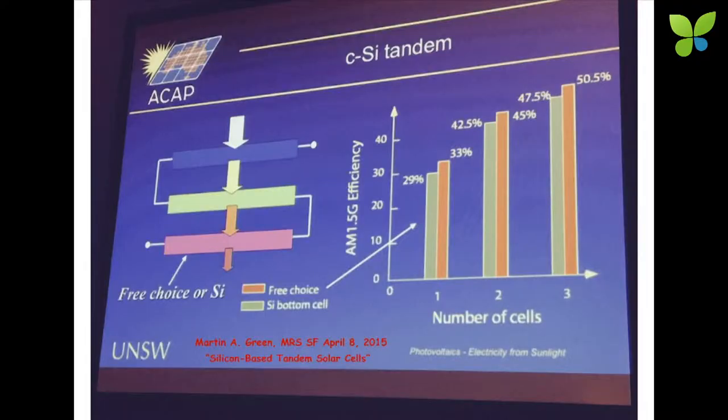At MRS, there was a keynote lecture given by Martin Green, who spoke about why this is the future. He said the future is definitely in the combination of standard silicon — state-of-the-art silicon solar panels — putting on top a 1.7 to 1.8 eV bandgap material that together would push efficiency up towards 30% and maybe beyond.